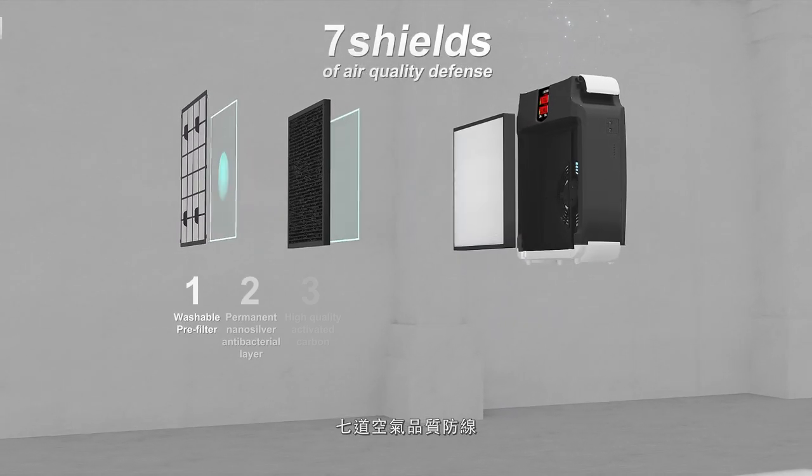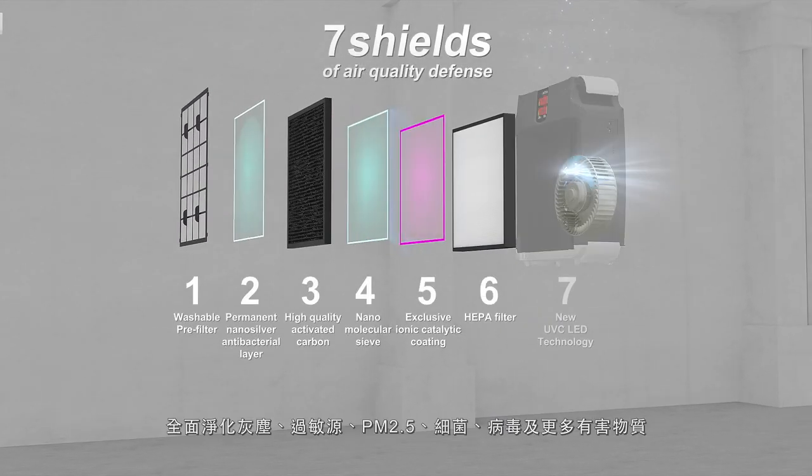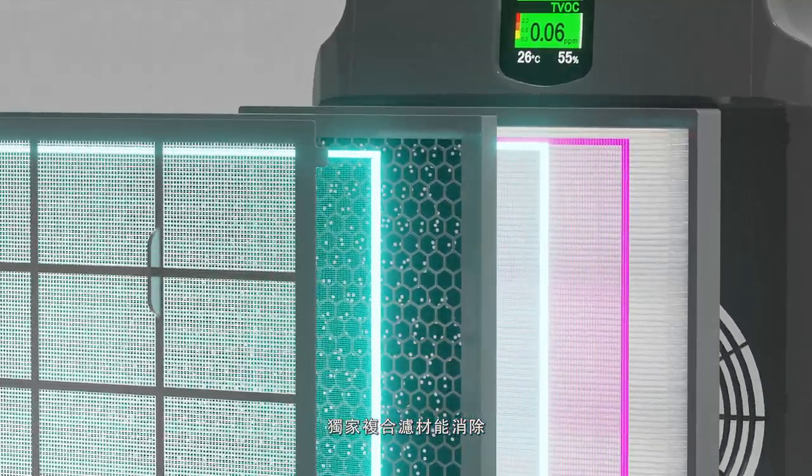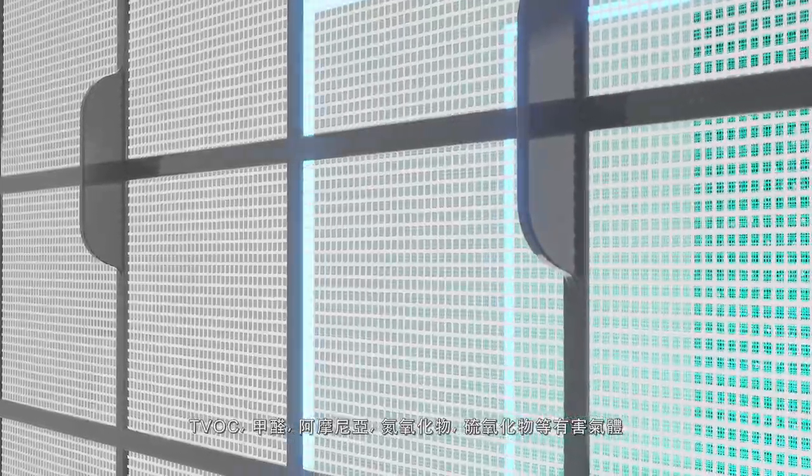Seven shields of air quality defense. Totally purifies dust, allergens, PM2.5, bacteria, viruses, and more. The exclusive composite filter eliminates harmful gases such as TVOC,